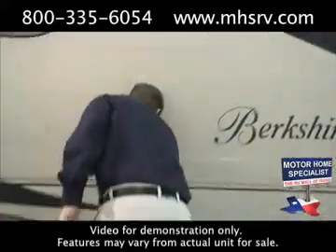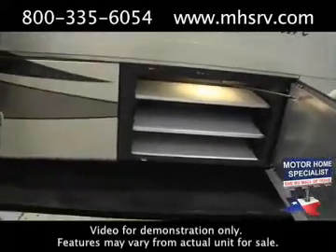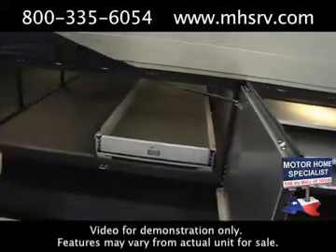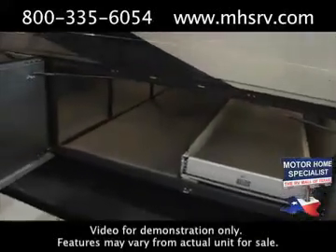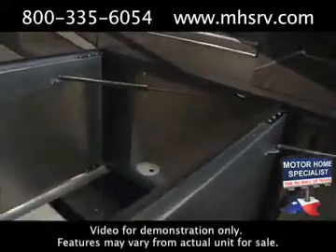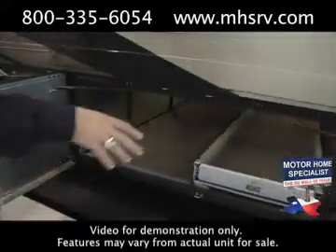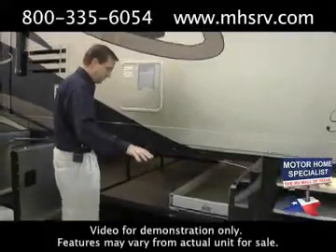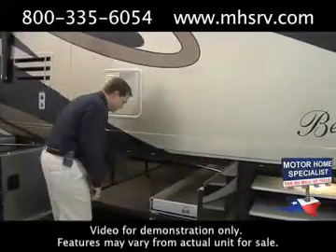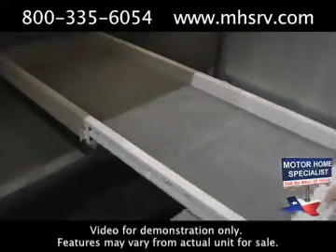The bays of the Berkshire are truly some of the best in the industry and they have a feature that I've only seen on a handful of products — what they call suicide hinged exterior baggage doors. It makes it very easy to access your storage bays, especially in the middle, because it completely opens up your storage where it's easy to access your storage tray as well as the compartment to the left of your storage tray.